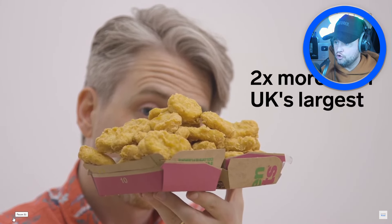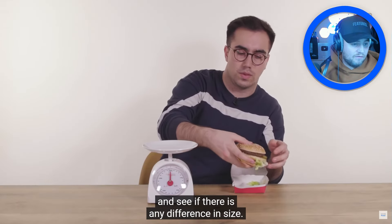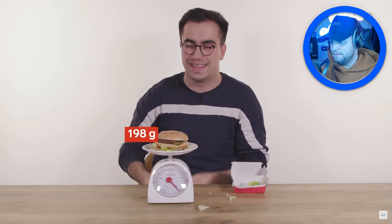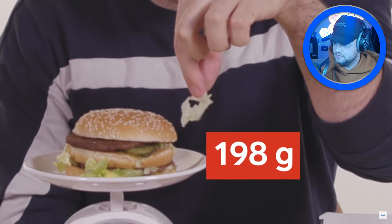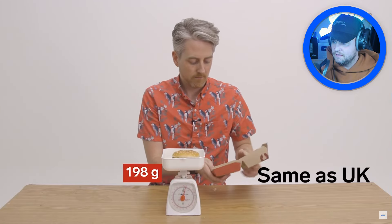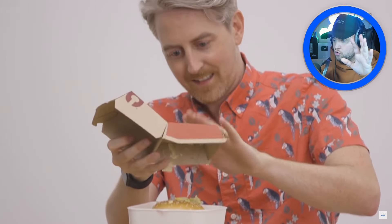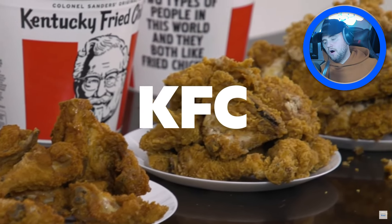Just out of curiosity they've got the scales out to see if there's any difference in size between the UK and US Big Mac. The UK one is 198 grams. The US version looks like it's been made with more love — it looks like it's got a little more cheese in it. Honestly, the US version does look a bit bigger.